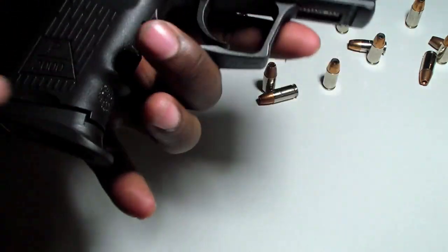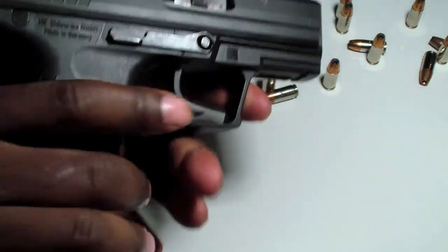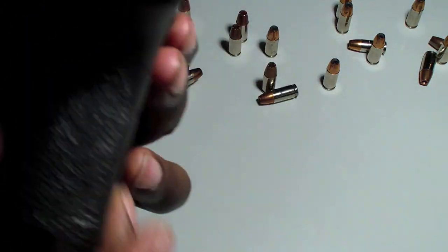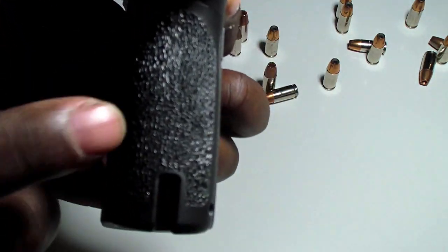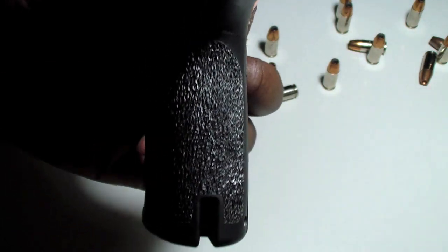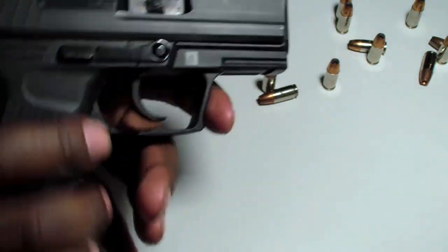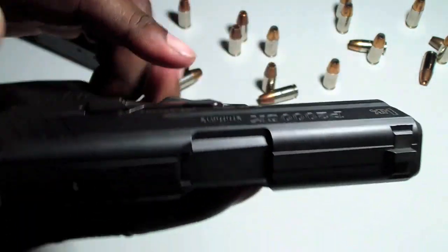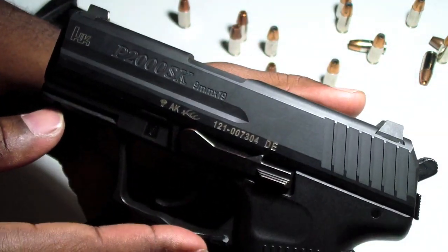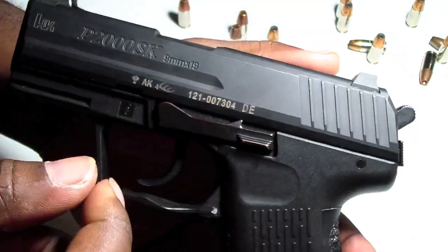I love the grip serrations along the handle. They're not very aggressive, but they are functional, and I like the way they look. I don't know what this pattern is called exactly, but it looks really neat. The slide in particular really stands out — it's machined quite a bit more than most handguns, and I like that, especially with the attention to detail.